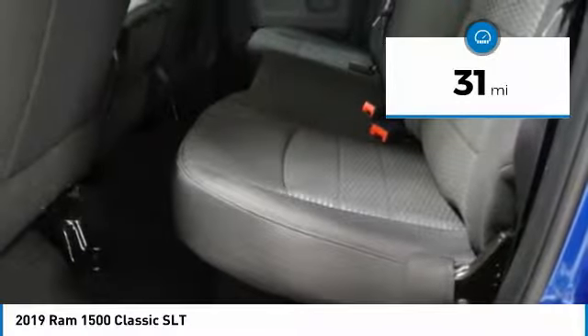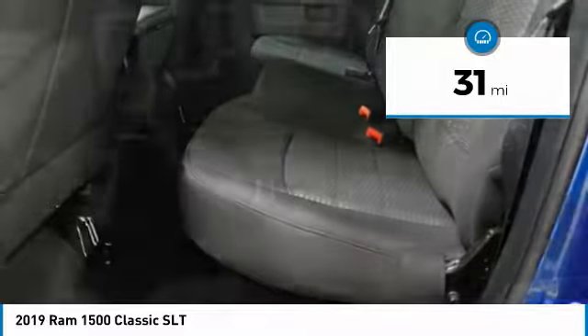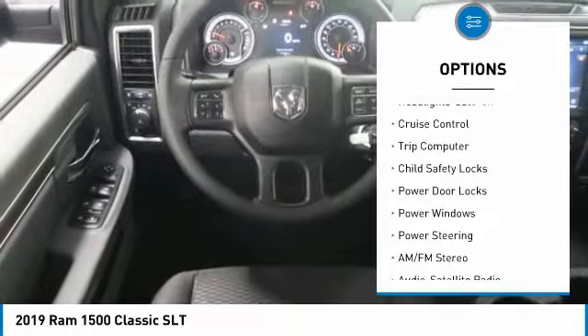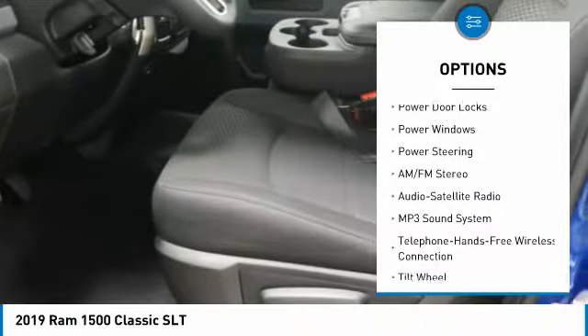This vehicle has less than 100 miles. Here are some of this vehicle's great options: heated side mirrors, traction control, remote keyless entry, headlights auto off, cruise control.